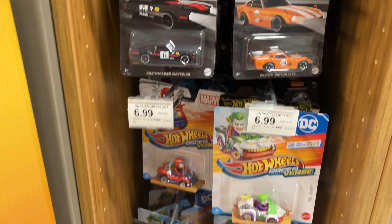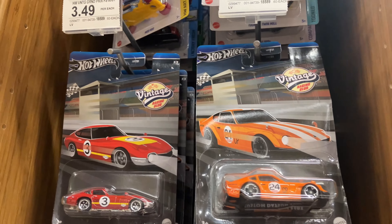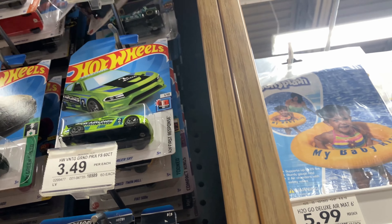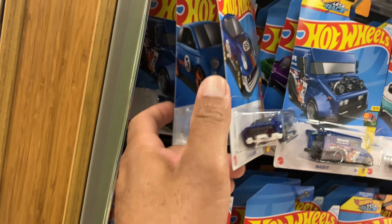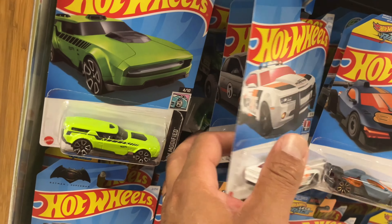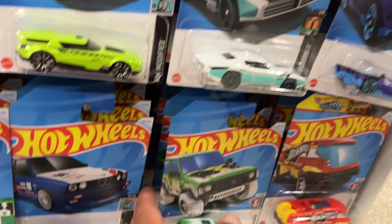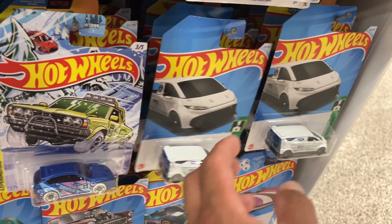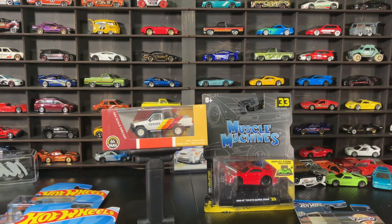I wonder if there's a chase - I highly doubt it. The pegs actually look pretty full though - very full. The store is kind of busy right now, it's the evening hours. Not even supposed to be here but I'm here. I don't see nothing crazy over here though - let's make a thumbnail and move on.